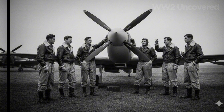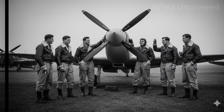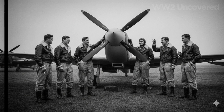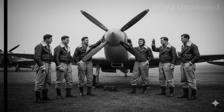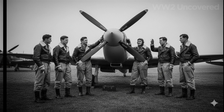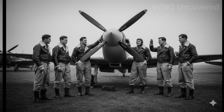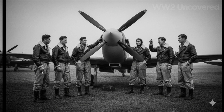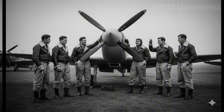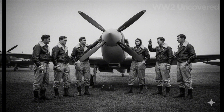Inspectors pore over each unit for hairline fractures or bends. Blades are balanced to within fractions of a gram. Legend grows that the Spitfire propeller can take a glancing hit and still bring its pilot home. Hyde's propellers earn respect not for their glamour, but for their reliability and resilience. British newspapers begin to mention the engineering marvel, and pilots credit their survival to the quiet men in the factory.